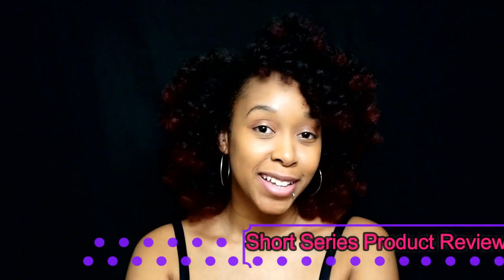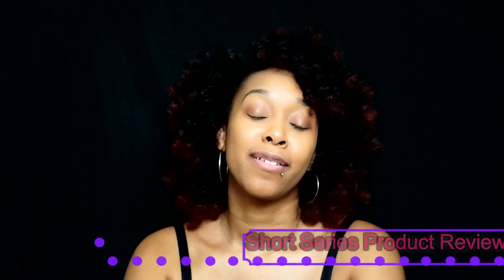What's up, you guys? Credit Chaotic coming back to you guys with one of my short series product reviews. I know it's funny that I'm saying that because it's been a while since I've done one of these. So for the first one for the new year, we're going to jump right into it.